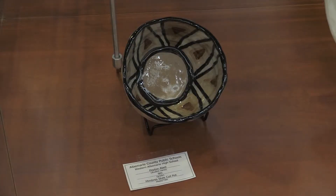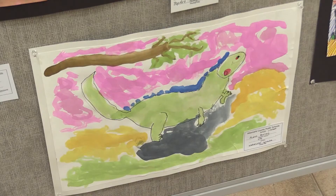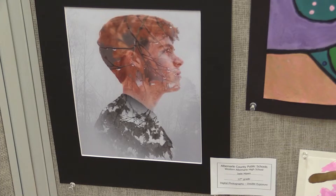We have a wide variety of pieces — ceramic pieces, paintings, drawings, photography, and digital artwork.